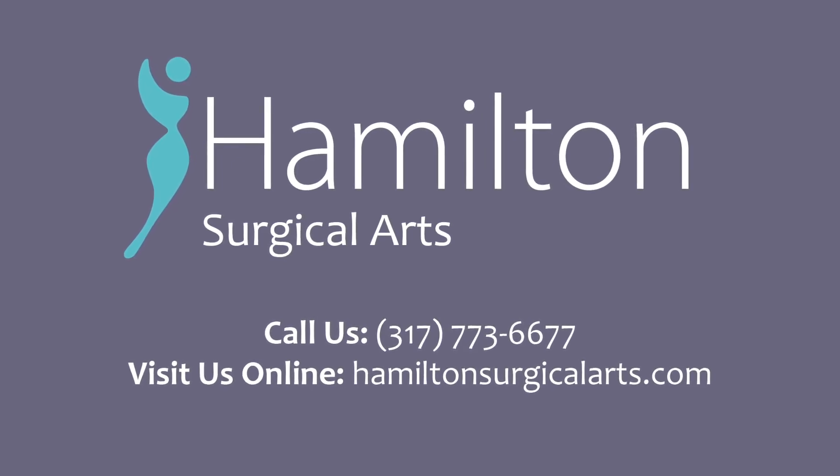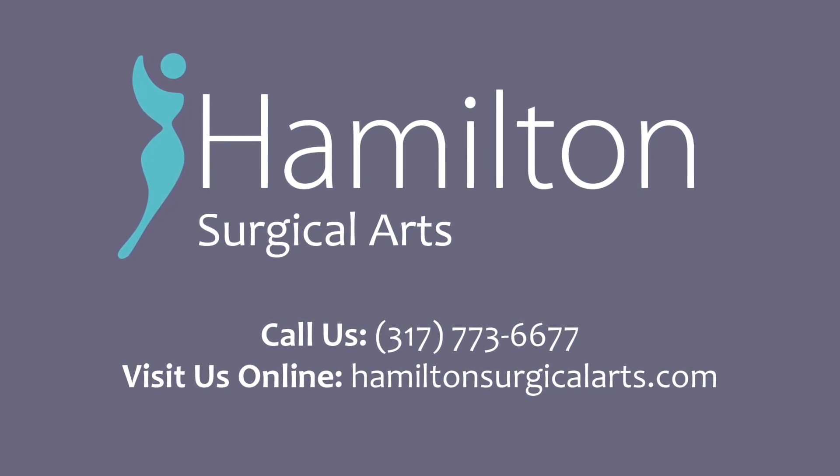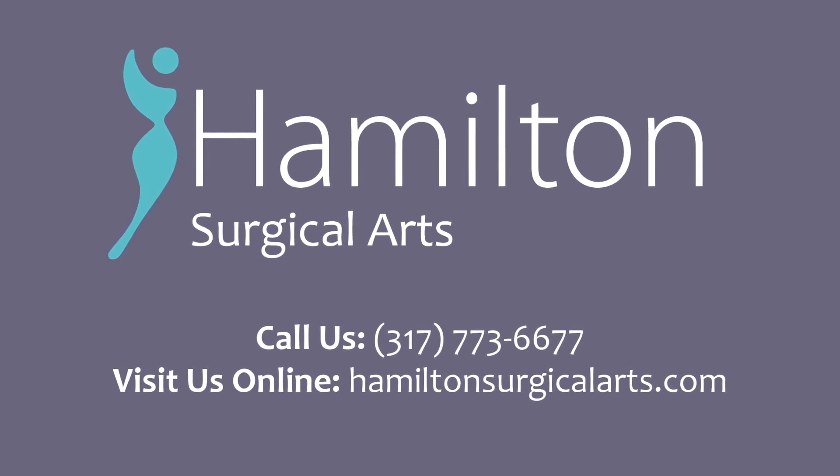To explore your mommy makeover options, contact Hamilton Surgical Arts at 317-773-6677 or visit us online.